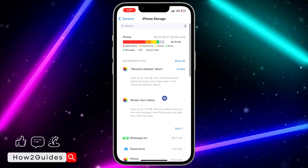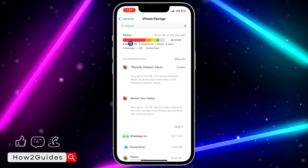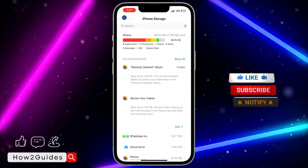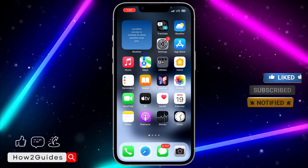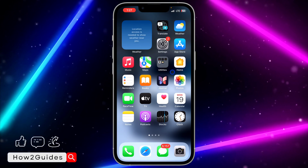If you don't have enough storage, just delete some photos, some videos, or apps you are no longer using. Once you've freed up some storage, this might stop your iPhone from lagging and it's going to start working perfectly. If you try this and it's still not working, or if you already have enough storage, you can try another fix.